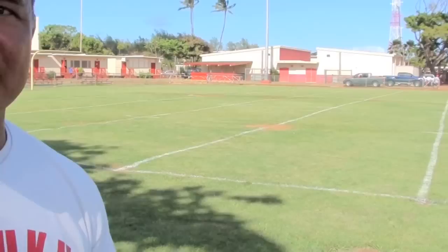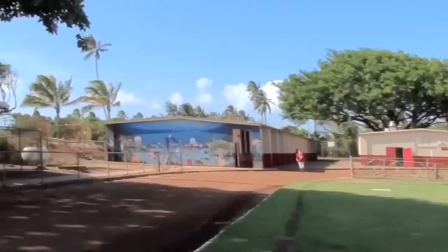The field feels soft. Even the patches are soft. They're not hard like they used to be. It's something new for us. Today's the first day we're going to be on it. We haven't been on it since.